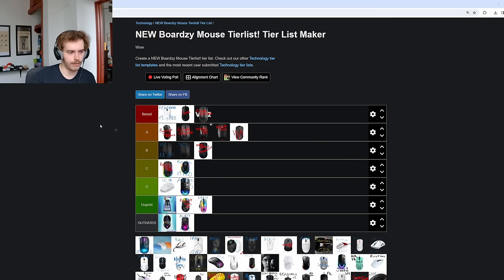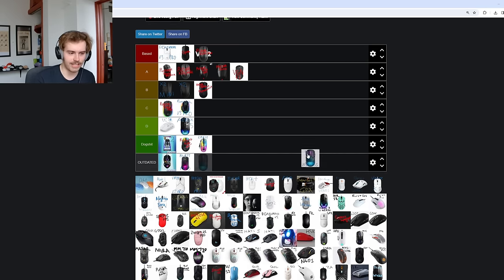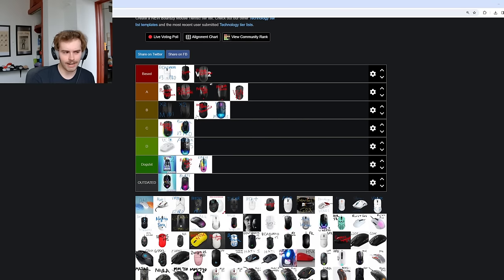One thing you might have noticed is that a few mice with the seal of approval wound up in A tier, not Based — that is on purpose. Not everything with the seal of approval is going to be at the tippity-top of this list. The Extrify MZ1 Wireless is kind of outdated, but I'll still throw it into B tier out of my love for Rocket Jump Ninja. It's still an incredibly unique shape, but if it was 3395, 4K compatible, a bit lighter with no RGB — that would be one of the most based mice on the market.